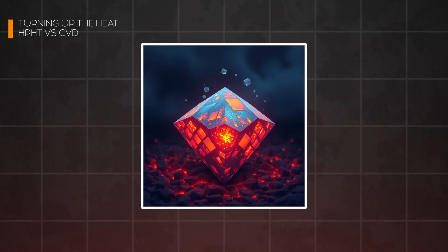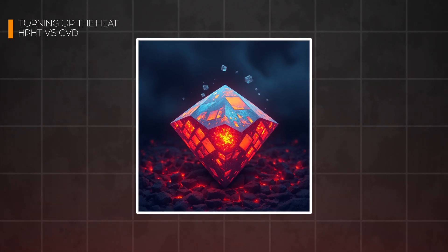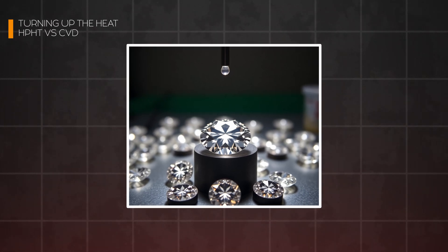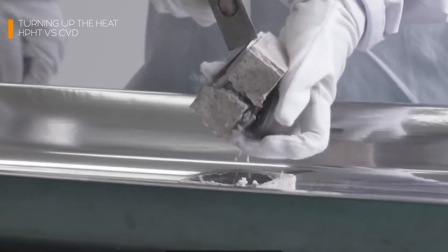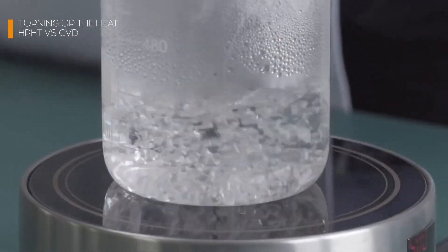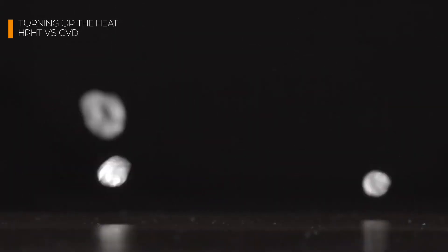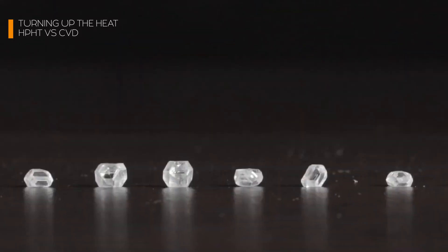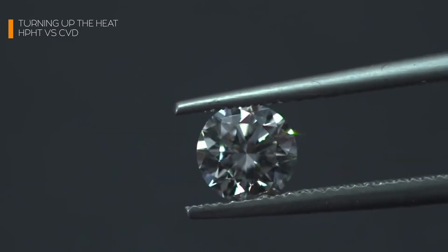HPHT is particularly effective for producing larger diamonds, making it a favorite for creating dazzling statement pieces. However, there's a catch: HPHT is energy-intensive and the equipment is enormous, involving presses that can weigh hundreds of tons. It's an industrial marvel, but it's also costly to operate, which limits its scalability for some manufacturers.